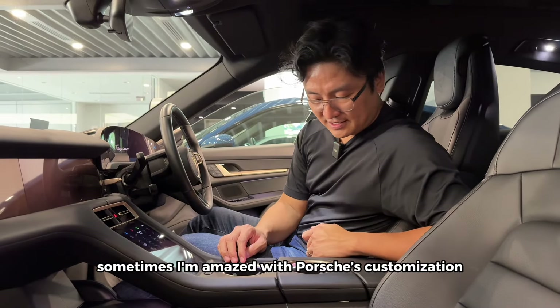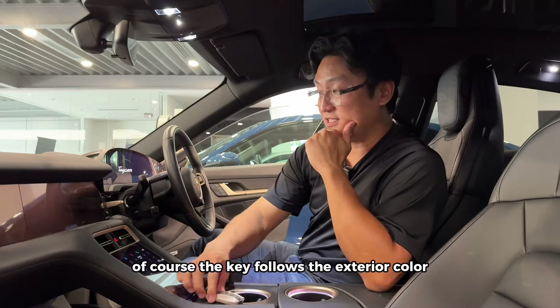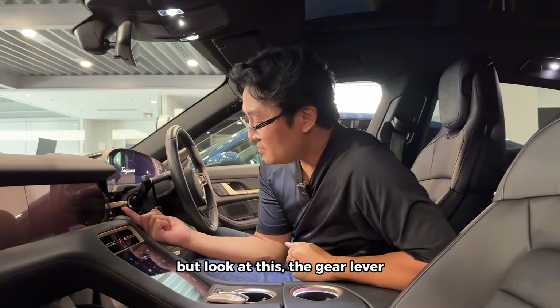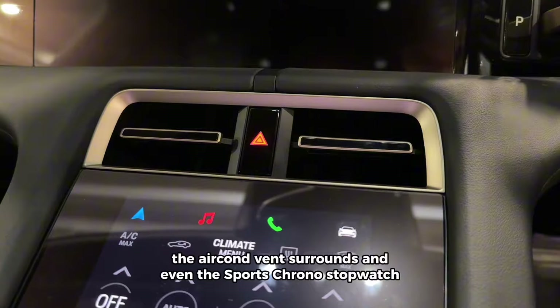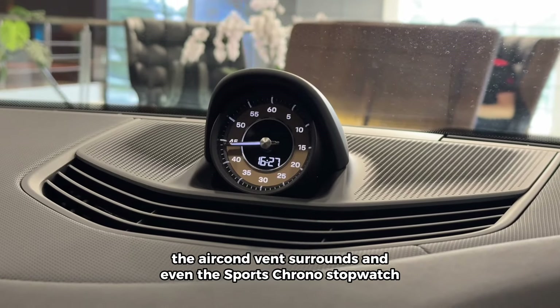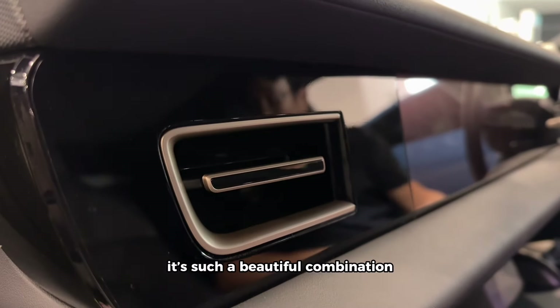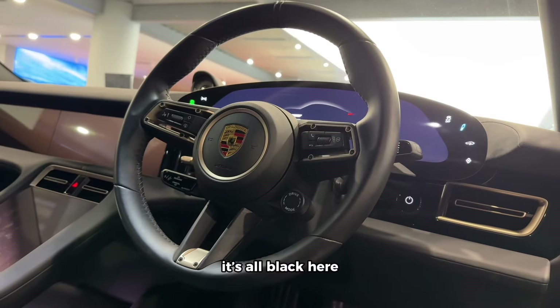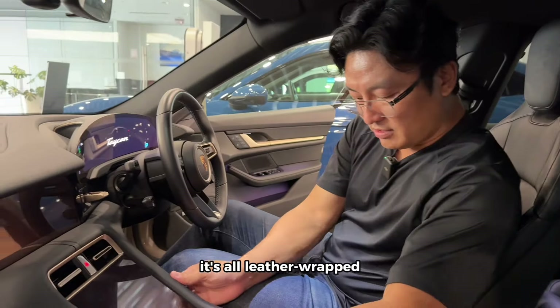Sometimes I'm amazed with Porsche's customization. See this part — of course the key follows the exterior color, but look at the gear lever, the aircon vent surrounds, and even the sports chrono. The aircon vent against the black backdrop is such a beautiful combination. It's all black here and these highlights really make it look classy — it's all leather wrapped. Very nice.